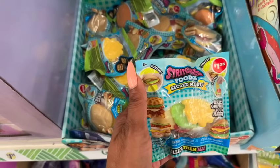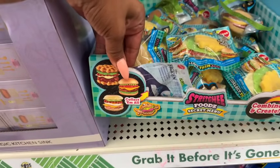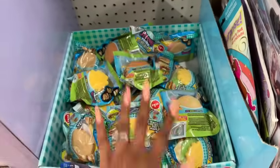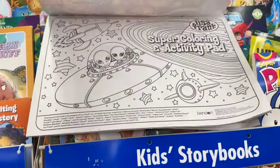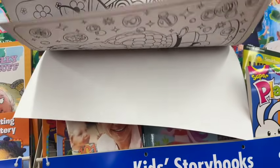New in the kids section: stretchy food — collect them all! There's a burger, a waffle, and an egg McMuffin-style one. They're stretchy and cute for $1.25. Also — I'm a huge fan of Lisa Frank — look at this color and activity book by Bendin for $1.25! I have to grab these for my girls who are coming back for Thanksgiving.